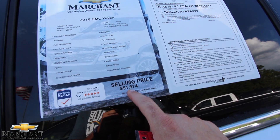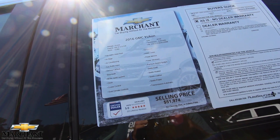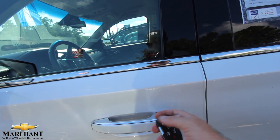The price is $51,974, the mileage is 53,640, and it's got a 6.2-liter V8 — not the 5.3, but the bigger motor. Wow, so anyway let's get inside.